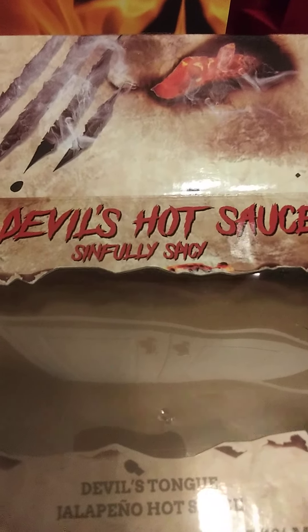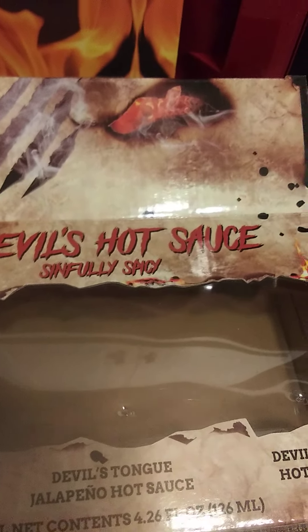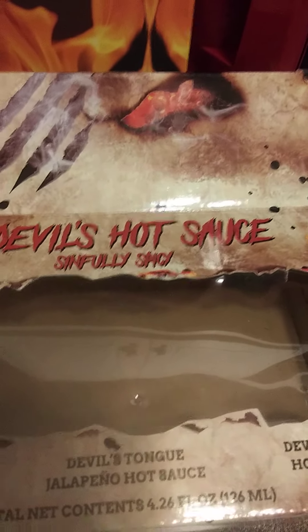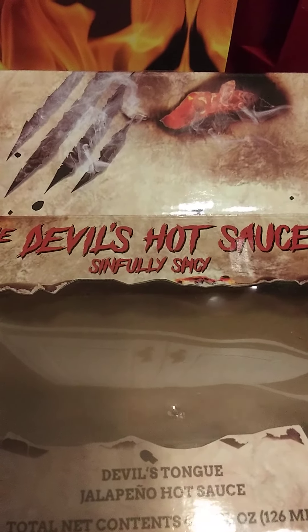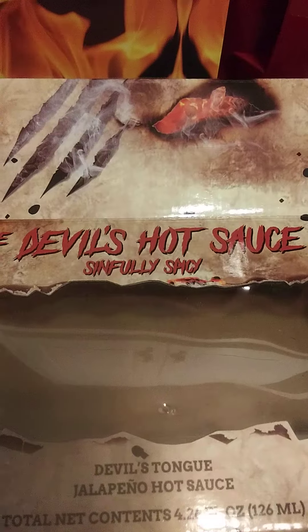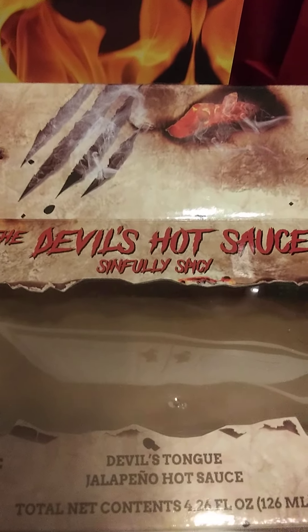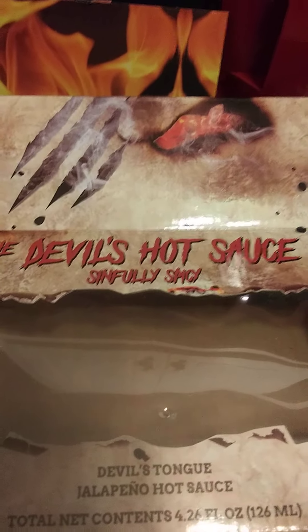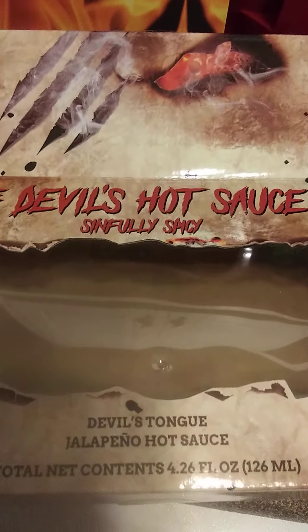Well, how y'all doing today? I hope you all are having a blessed day. So I received another one of my orders — I got one yesterday, today I got my last one. I like hot sauce, but I don't expect these to be super hot. I'm not into that real super hot stuff, but I do like something that's got a bite — a mixture of heat and flavor.